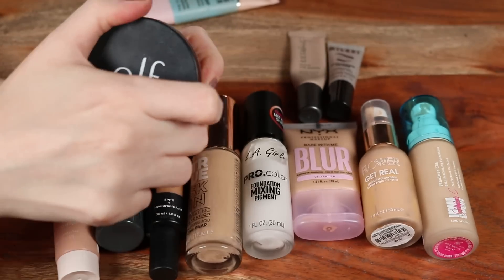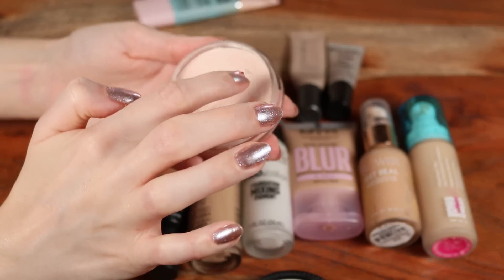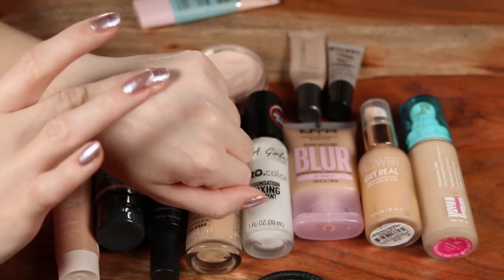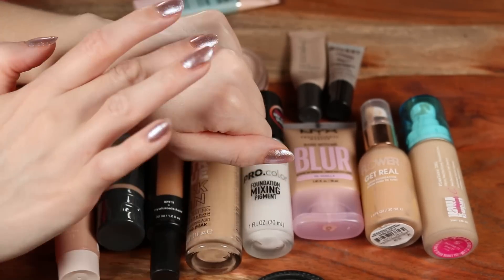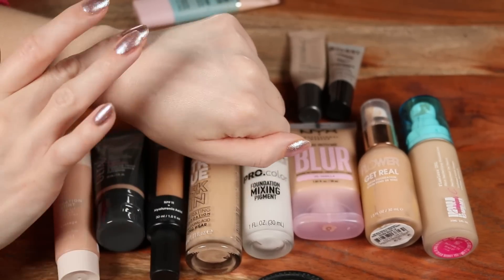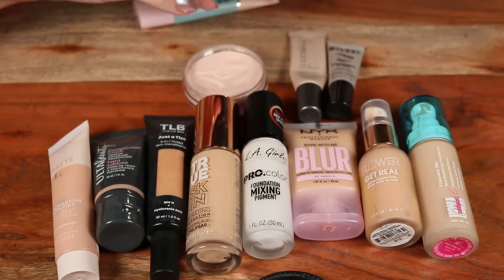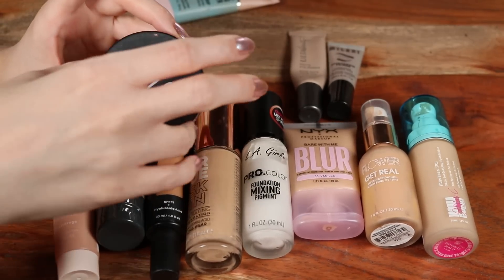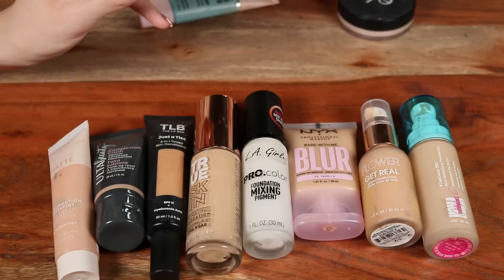Another one from elf is the Poreless Putty Primer — another super popular one. I don't use it as much, but it makes a nice difference. You really just need a tiny bit; push it into any areas with really noticeable pores and it makes a big difference for smoothing. I would only recommend this if pores are a very big concern for you.